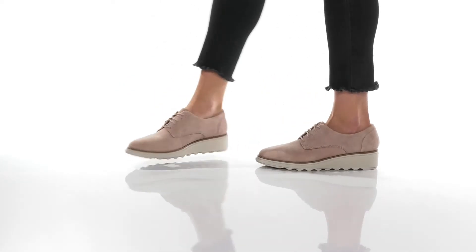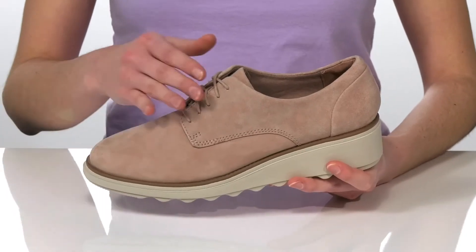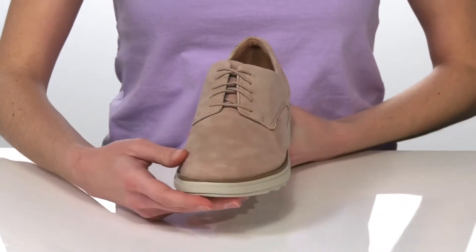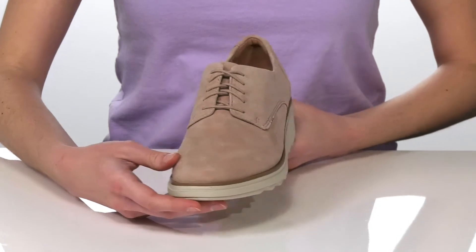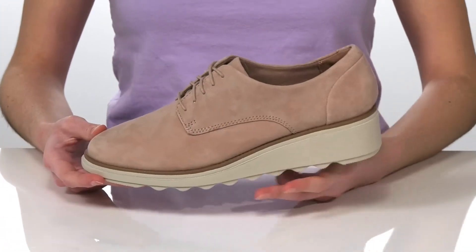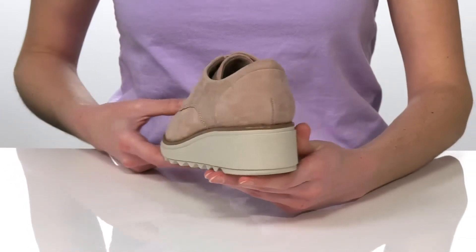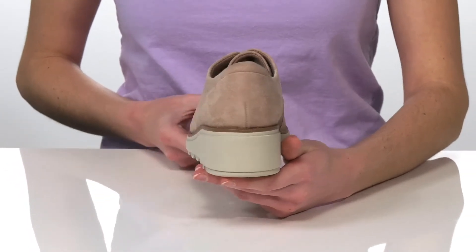These shoes are going to give you that polished and tailored look. They have an Oxford-inspired silhouette with a rounded toe at the front and a lace closure on the top of the vamp. The wedge heel adds a little something different to this shoe and is going to give you about 2 inches of boost around the back.